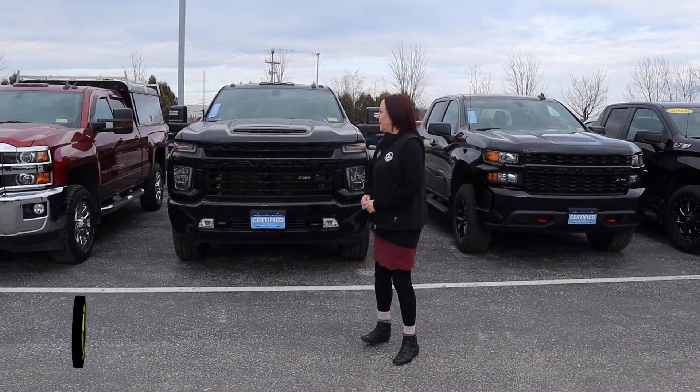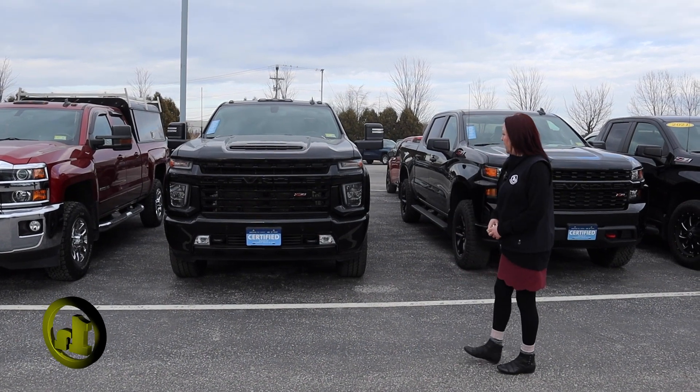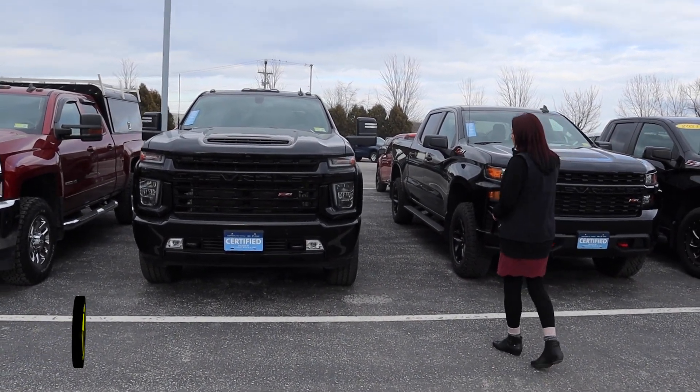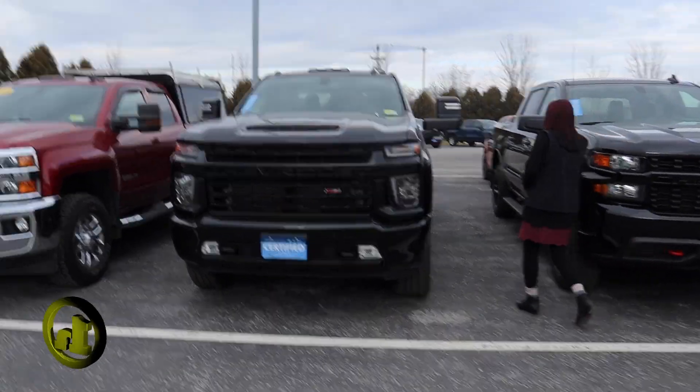Hey Jordan, Amy here at Handy Chevy. I just left you a voicemail so I thought I'd run out and take a quick video for you. This was a vehicle that you're interested in — it's this 2500 Duramax diesel. Really nice truck.